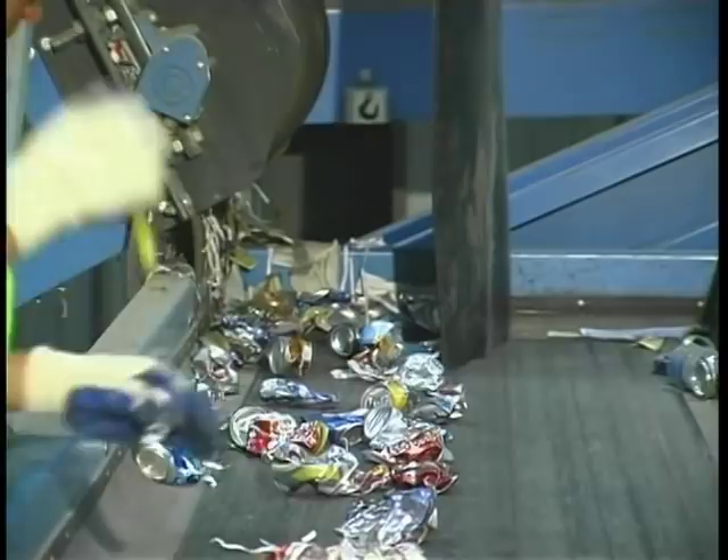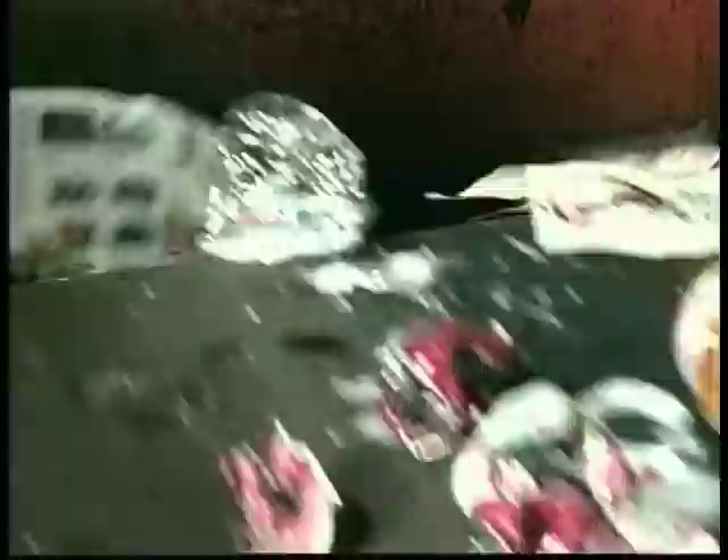The material is then fed into another screen that breaks and removes the glass materials, which are transferred by conveyor to an outside storage area. The remaining materials, consisting primarily of plastic containers and aluminum cans, are then sent across an eddy current separator. The eddy current creates a magnetic field that propels the aluminum cans across a diverter and into a storage bunker for baling.